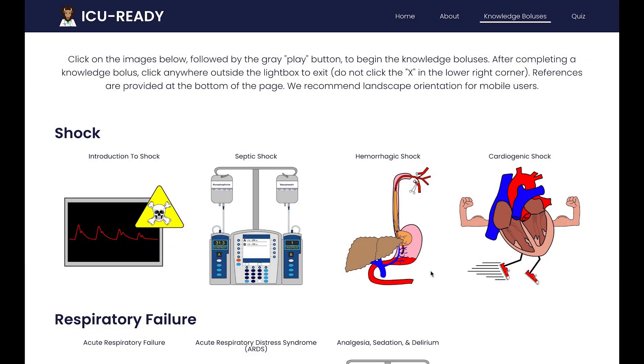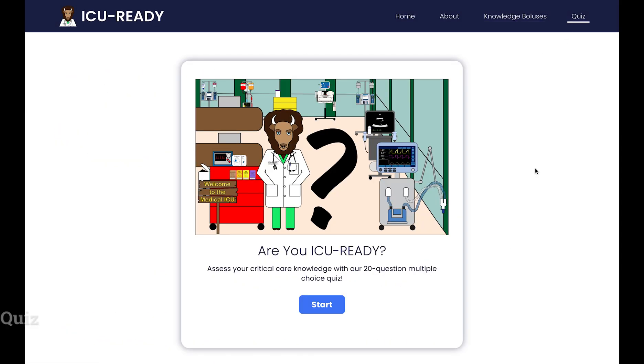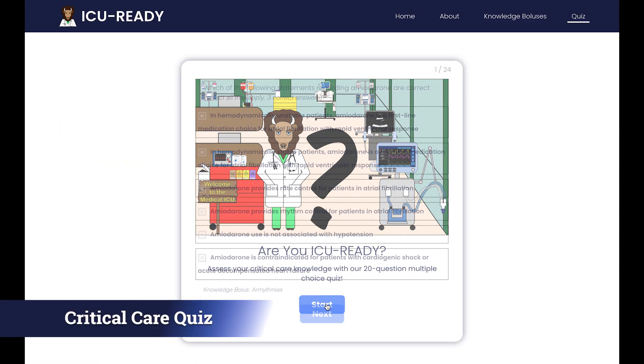After completing the knowledge boluses, or to check your progress, find out if you are ICU Ready with our 20-question multiple-choice quiz. You can also use the quiz to identify the most important knowledge boluses for your future learning.